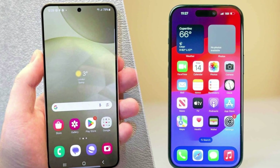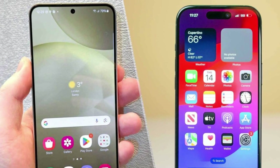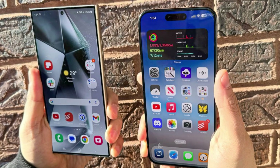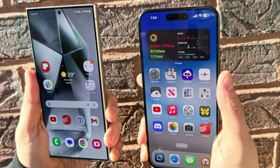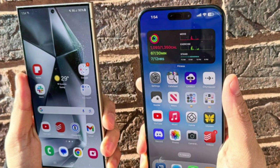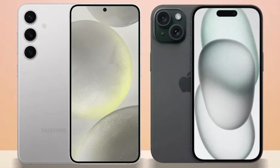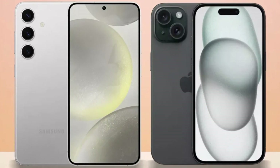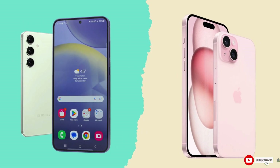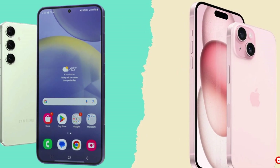Conclusion. So, which phone is the better choice? It's a tough call. The iPhone 16 Pro Max impresses with its sleek design, powerful A18 Pro chip, and improved cameras, while the Galaxy S24 Ultra excels with its S Pen, higher megapixel count, and faster charging speeds. Ultimately, it comes down to personal preference and whether you're more entrenched in Apple's ecosystem or Samsung's Android world. Either way, you're getting a top-tier smartphone that won't disappoint. Let us know your thoughts in the comments. Until then, take care. Goodbye.